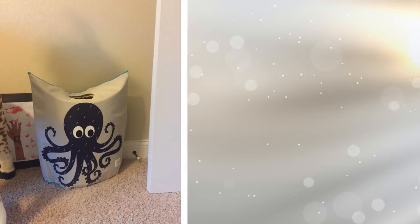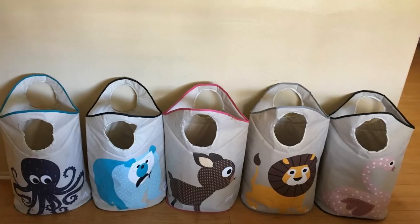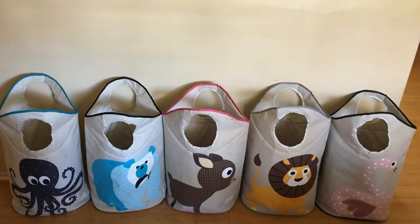14. Another laundry hamper that works well with kids is the Wild Hamper. It's easy to clean and folds down flat when you don't need to use it, so you don't have to worry about storage either. You have a choice of seven different animals as well.